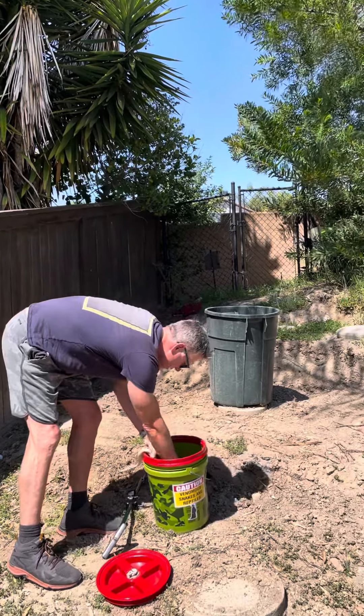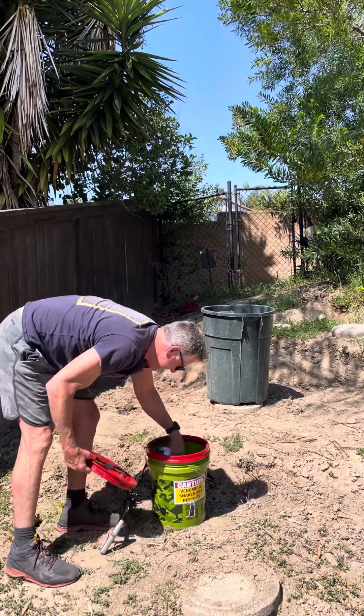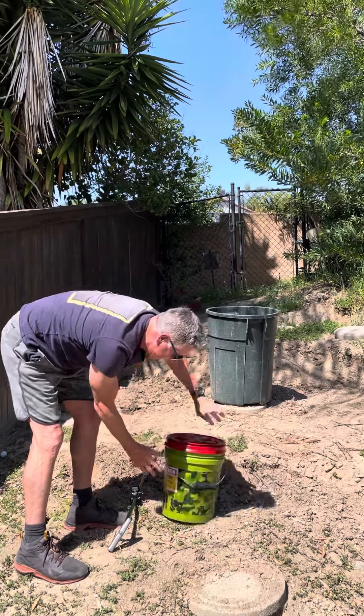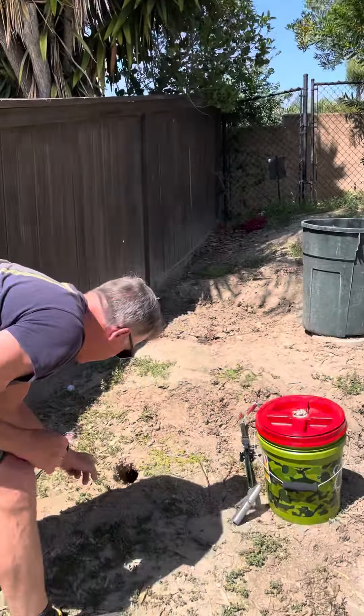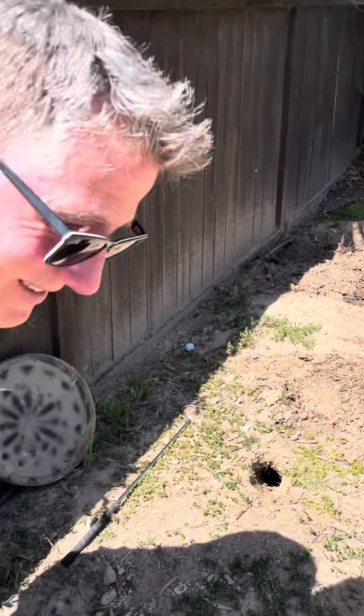Put him in here. He doesn't want to go in there. That is awesome. He tried to go up that way, and that's why I had to grab him. So that's perfect. Thank you, Bruce. Got another one.